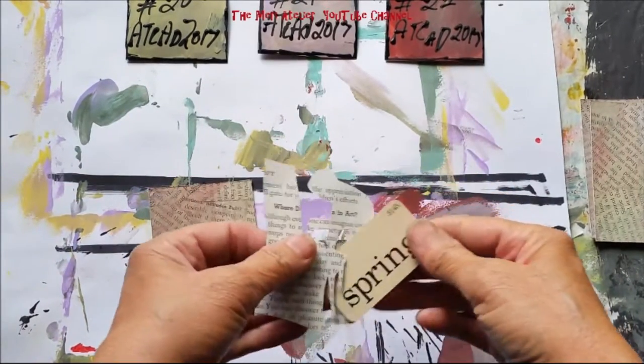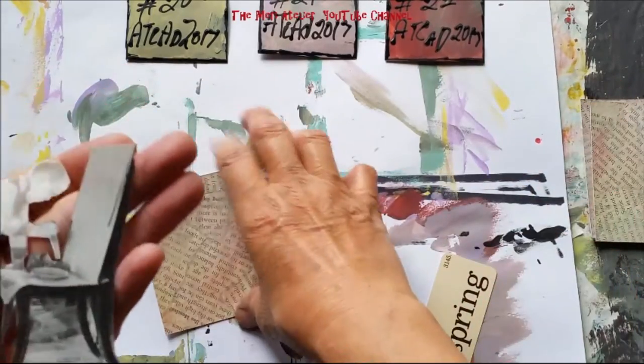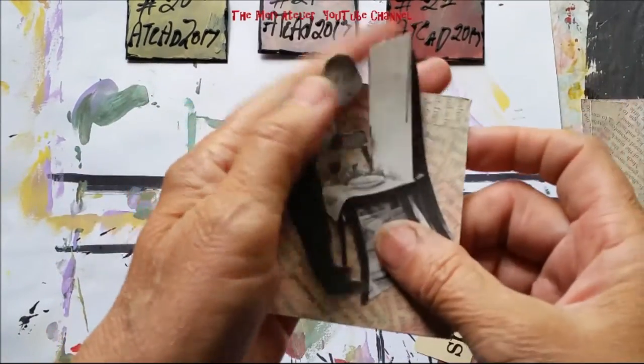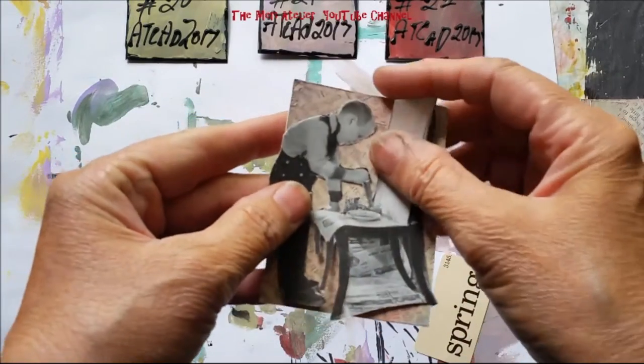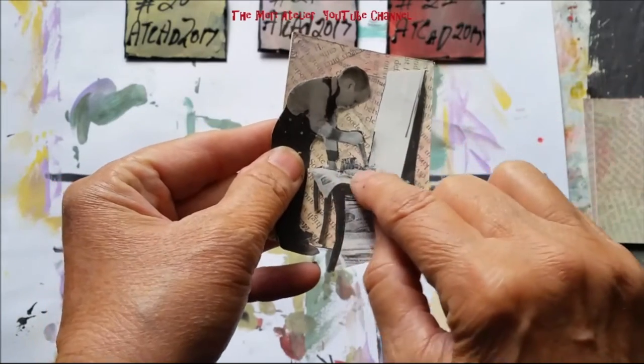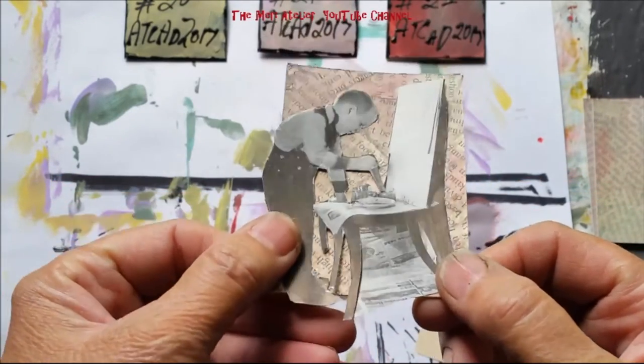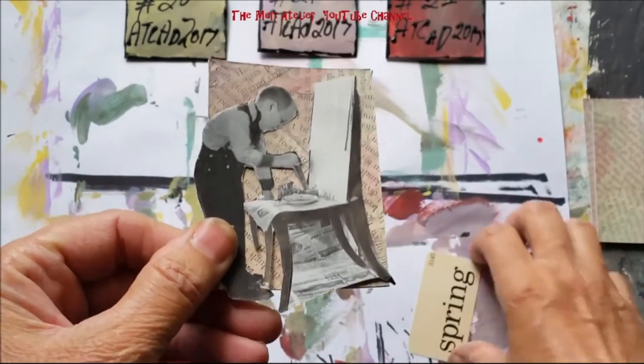Here is the photo I'm going to use for day 23. It is a young boy who's doing a painting — he has his canvas propped up against a chair and here he's mixing the paint. I just love to find these photos, how fun they are.